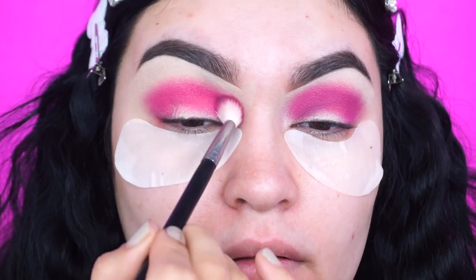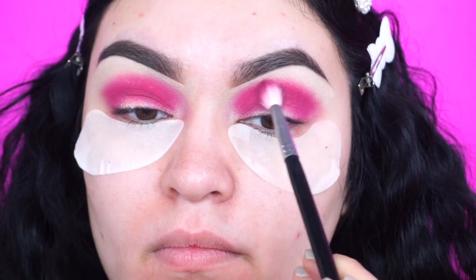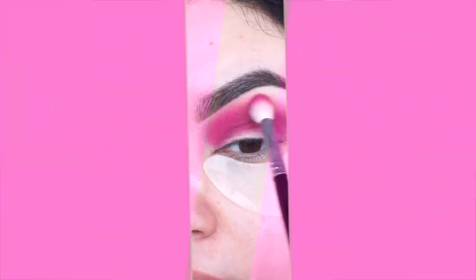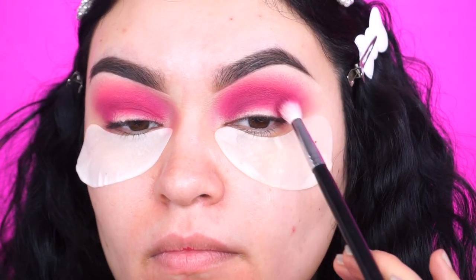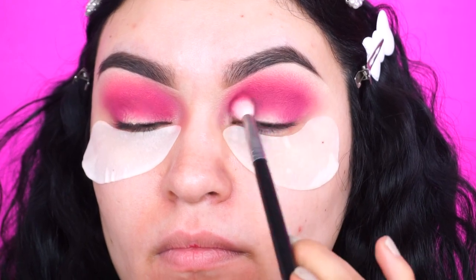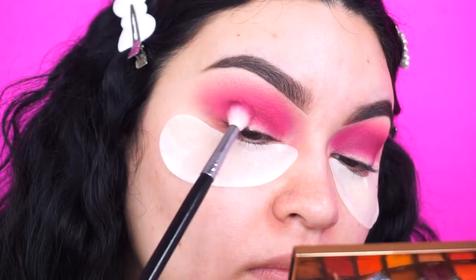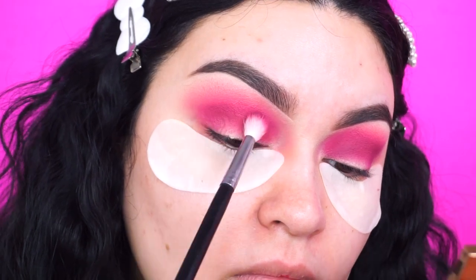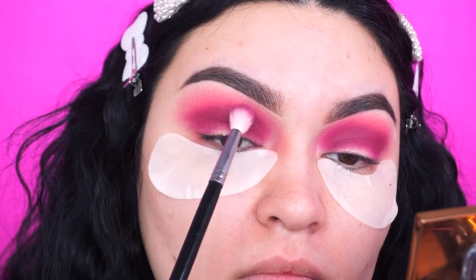Still using the same Morphe brush, I'm going into the shade called Funky — this bright neon pink — and placing it right above Wifey just to blend out any harsh lines. Now I'm going into the Anastasia times Amrezy palette, picking up the shade called Samsa, a nice darker burgundy shade, placing it right in the crease and buffing it towards the outer and inner corner. Then I go back into Wifey and Funky from the Stacy Marie palette and blend all three shades together until I'm completely satisfied.